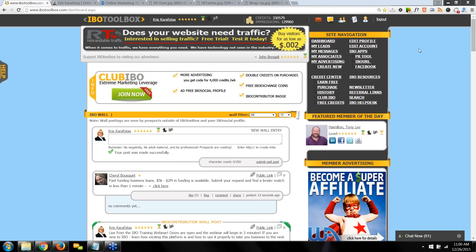Hi everyone. Welcome to the IVO Toolbox training webinar. I'm Kris Karofotis, your host. For those of you new to IVO, welcome to our community. Whether you're just getting started or a veteran member, training is critical to your success. Over the next 30 to 45 minutes, I'll be covering how to utilize all the amazing tools and resources at your fingertips. I promise if you continue attending these webinars and take it a little at a time, you'll be up to speed before you know it.